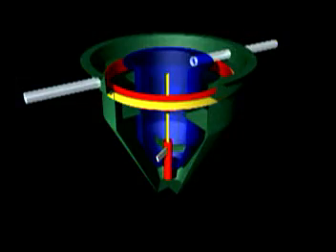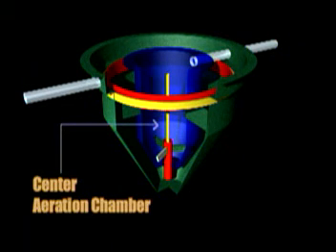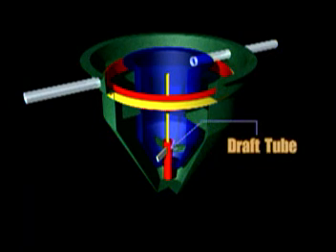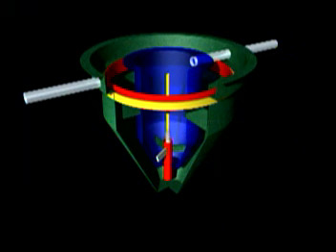NIATIC systems consist of two treatment chambers in a single tank. The center aeration chamber is a circular tank with a sloped open bottom that empties into the bottom of the outer chamber — the clarifier chamber. Located in the center of the aeration chamber is a draft tube, which extends to the bottom of the clarifier.